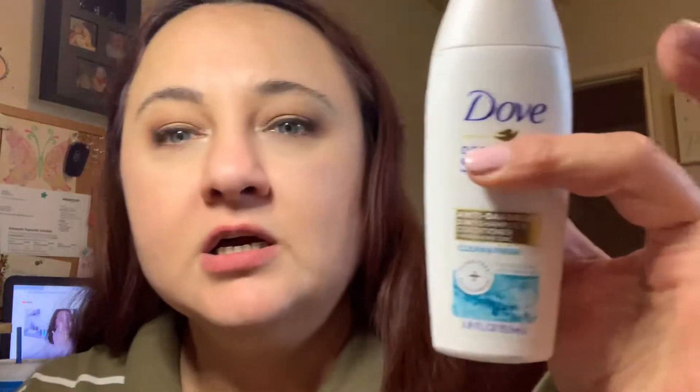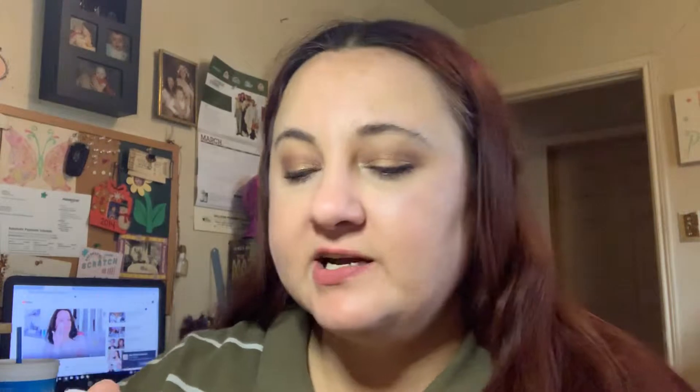This is Dove Anti-Dandruff Two-in-One Shampoo and Conditioner — Clean and Fresh. This one doesn't have one of those little coupon things on it. Oh, it smells so good — I love the way Dove shampoo smells!